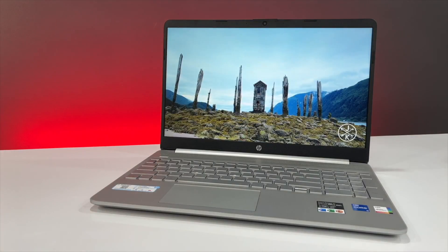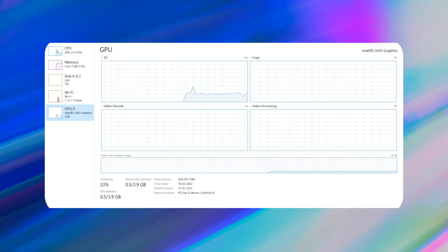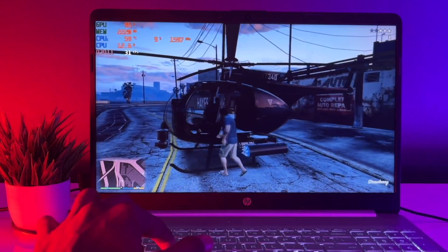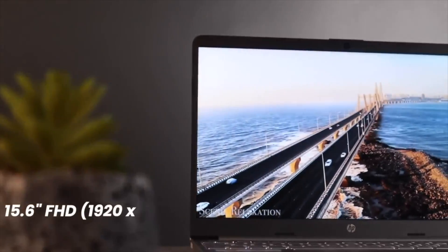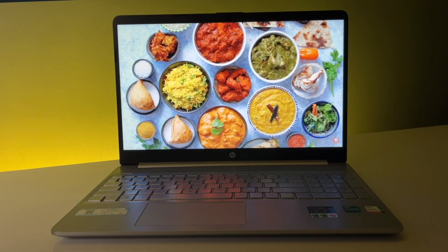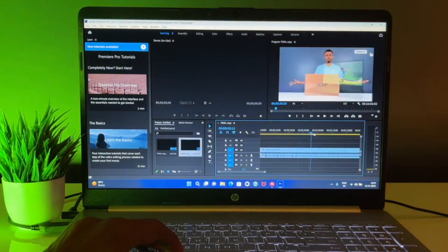For those looking for a laptop with a good IPS panel display, here is the HP 15s FQ 5007TU. It comes with an Intel i3 12th Gen 1215U processor with Intel UHD graphics for light gaming, 8GB DDR4 3200MHz RAM upgradable to 16GB, and 512GB Gen 3 SSD which is also upgradable. It has a 15.6-inch Full HD IPS panel display with 250 nits brightness, 45% NTSC color gamut, vibrant colors, and no color shift at angles. It includes a backlit keyboard and MS Office, but no fingerprint reader. Battery life is 6 hours or more due to the power-efficient U-series processor.